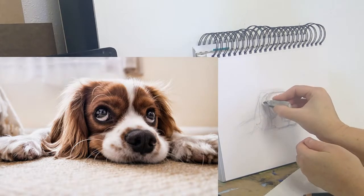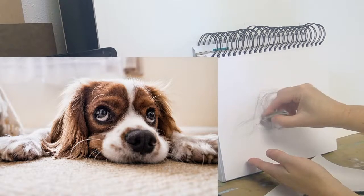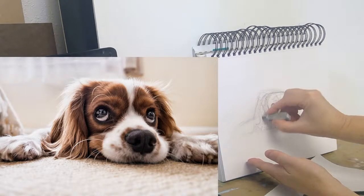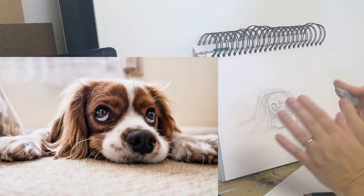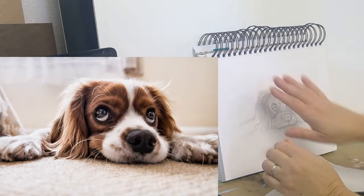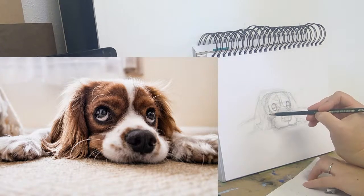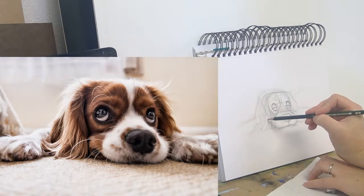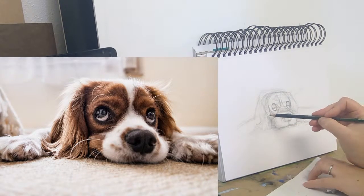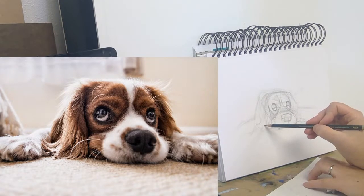If you just try to draw a form that's kind of a cylinder here, and then differentiate just a couple places — like maybe the darker area in here — I think it makes it easier and easier to understand when you're looking at it.